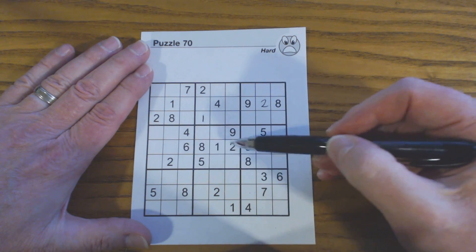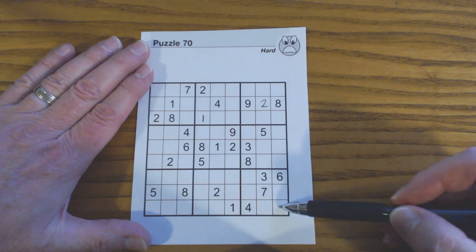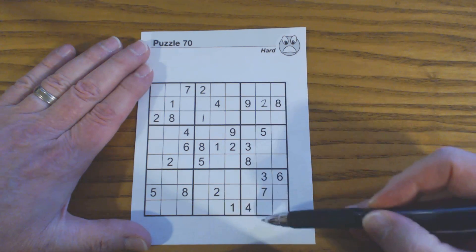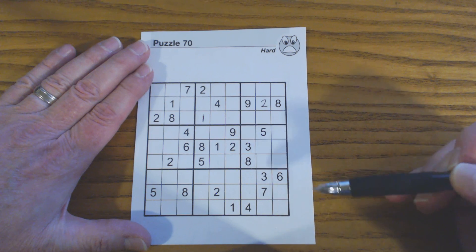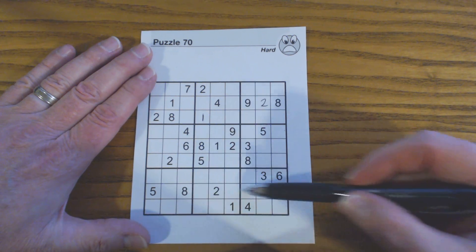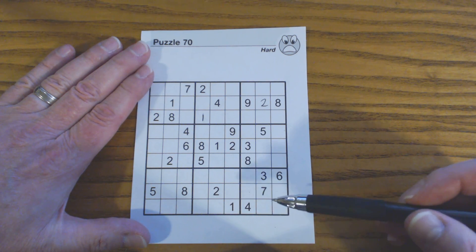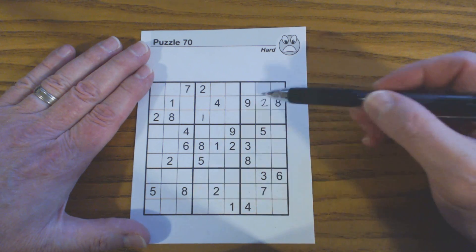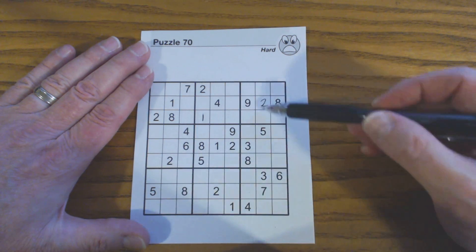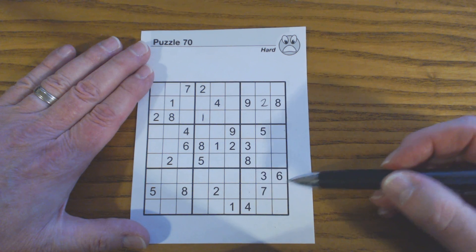Now scanning for twos. I noticed in this square that there can only be a two in this cell or this cell, so there's a potential for twins. We saw two in this row and in this column, so let's look in that same row and column and see if we can find another number. There's a five here and a five here — a five in this row and a five in this column — so that means one of these is also a five. So we found some twins.